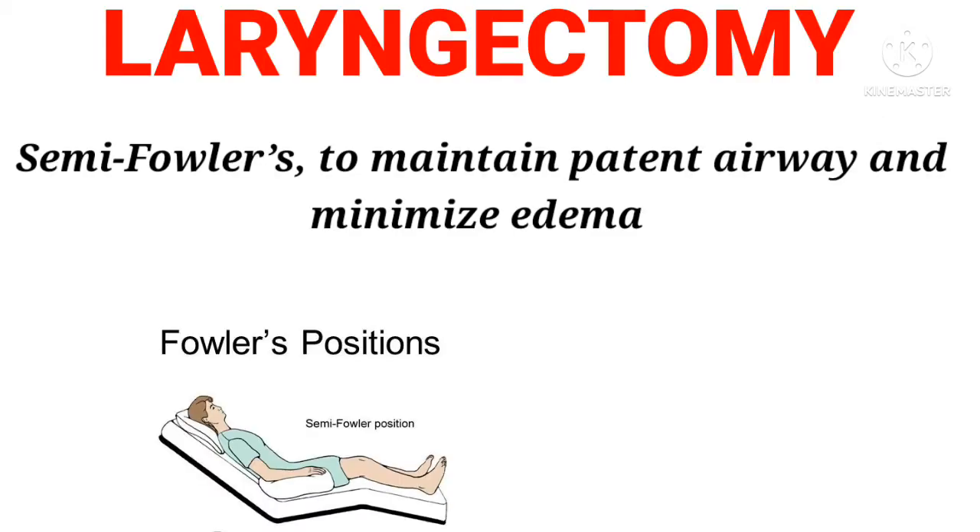Laryngectomy: Semi-Fowler's position, to maintain a patent airway and minimize edema.